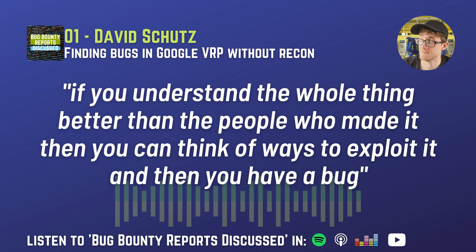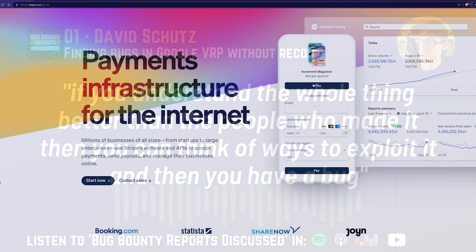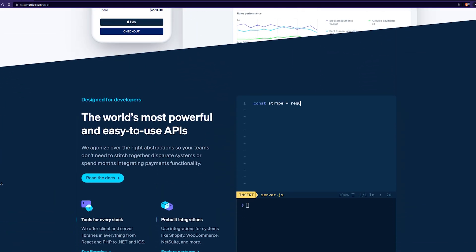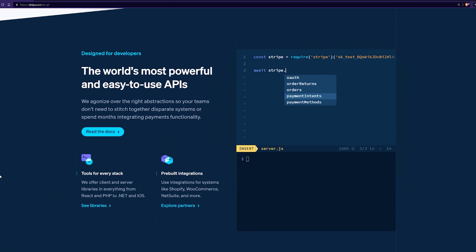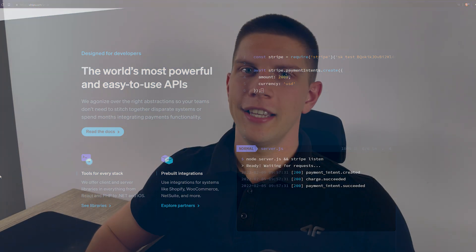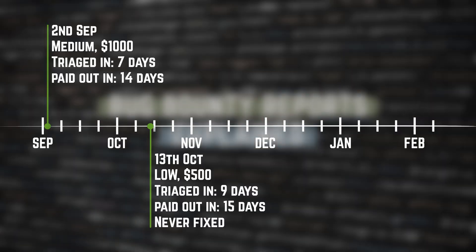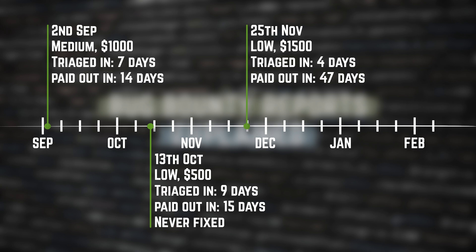Just like David said in my podcast. The program I chose was Stripe — a payment provider that I use myself to handle payments for BBRE Premium. I didn't believe I would find anything; I sort of wanted to prove all these tips wrong. But in 100 hours I found three bugs which gave me $3,100.